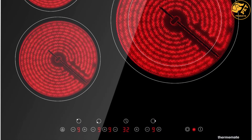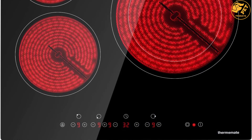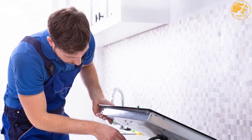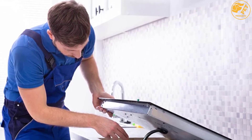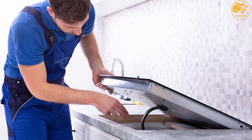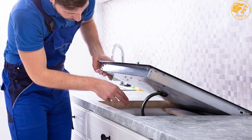The 9 power settings ensure precise heating and can be used for boiling, braising, roasting, frying, and many more cooking methods. You can also set the timer function to a certain period to avoid undercooking or overcooking your food. This makes it one of the best gifts for your loved ones.